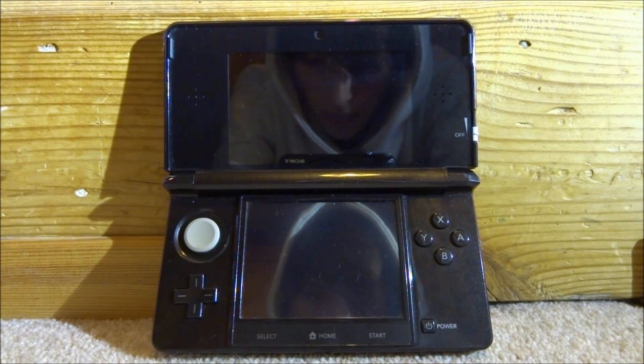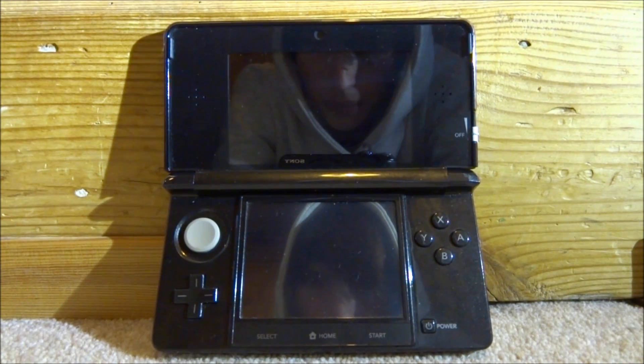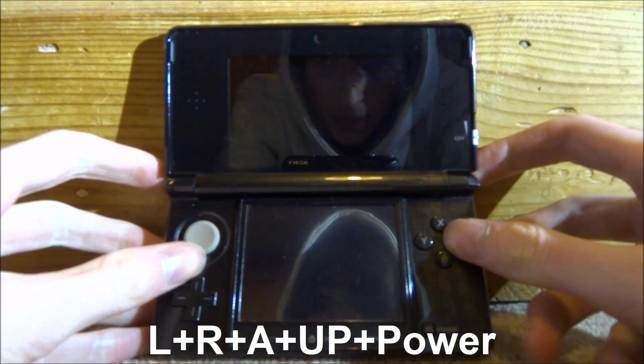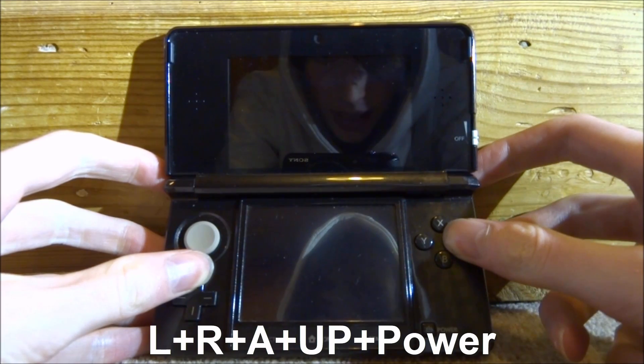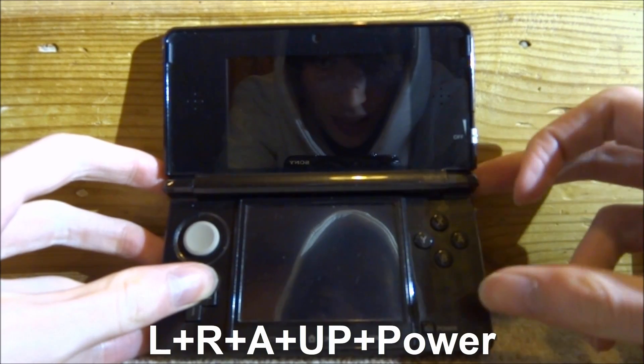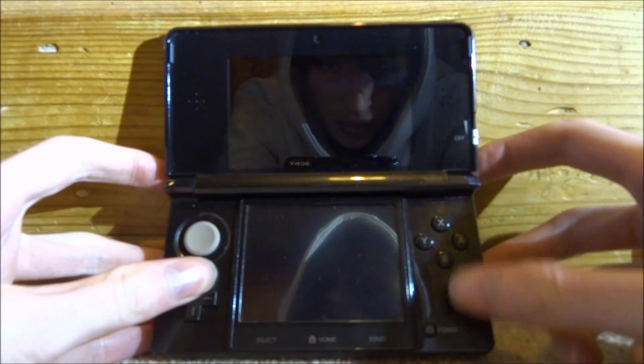Now we need to power the 3DS into recovery mode so we can stop these notifications from coming up. What you do is hold left and right, hold the A button, and hold up on the d-pad, and then press the power button. It's a bit of an awkward combination — I'm going to try and do it here while still recording.